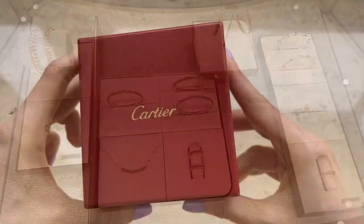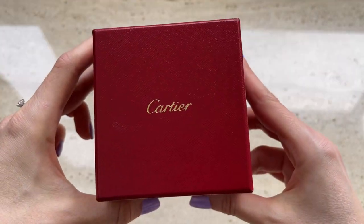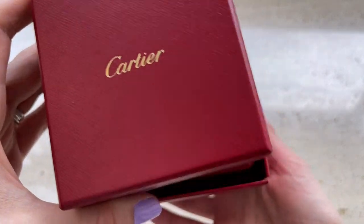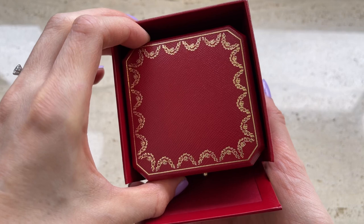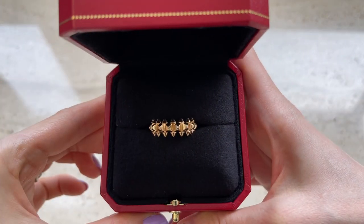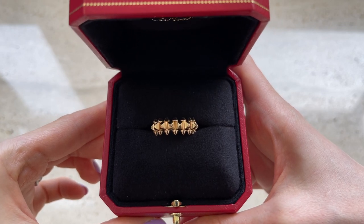I love this ring so much and I've been wearing it non-stop. I also posted an unboxing video of this ring, which I'll link in the description box below. This ring is in size 50.